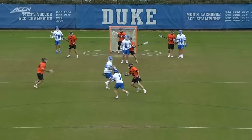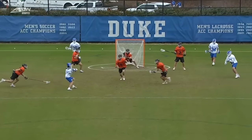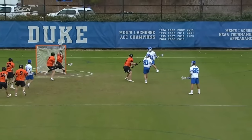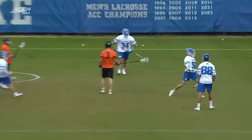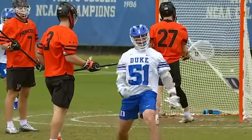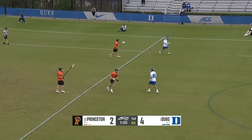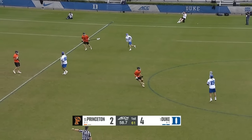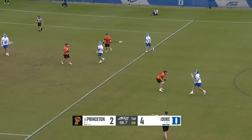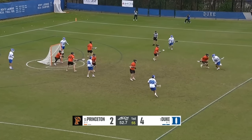Heads-up play by Balsamo — he sees the opportunity, slips coming in, but instead passes off to Dyson Williams, who is the NCAA sharpshooter in the league. He's the number-one draft pick for the Canadian indoor league. Going from game to game you're going to have different matchups — that's why I love this game. No two games are the same.